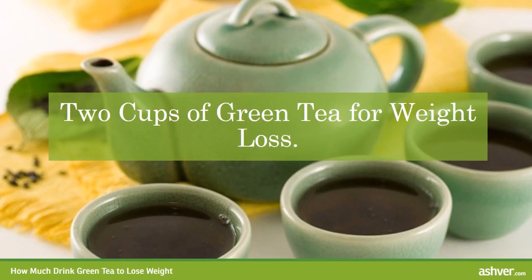Two cups of green tea for weight loss. Boost your metabolism. Two cups of green tea provides optimal dosages of important minerals like manganese, selenium, chromium, and zinc. However, it has also been proven to prolong norepinephrine, the fat-burning accelerating hormone.